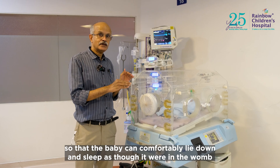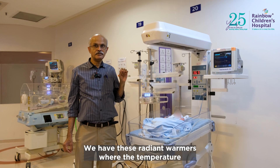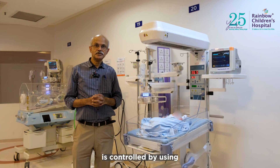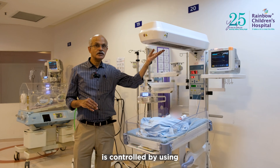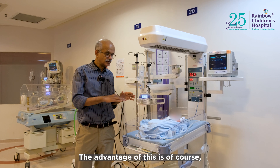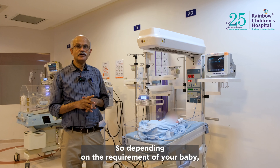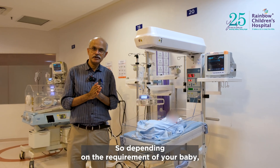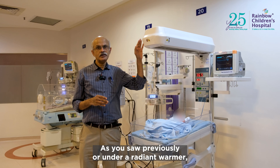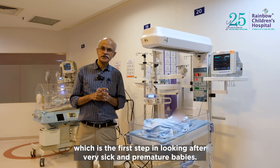We provide the correct temperature and humidity so the baby can comfortably lie down and sleep as though it were in the womb. For babies who are bigger in size and less sick, we have radiant warmers where the temperature is controlled using a radiant heat source. The advantage of this is clear access to the baby on all three sides. Depending on the requirement, the baby may be kept in the incubator or under a radiant warmer.